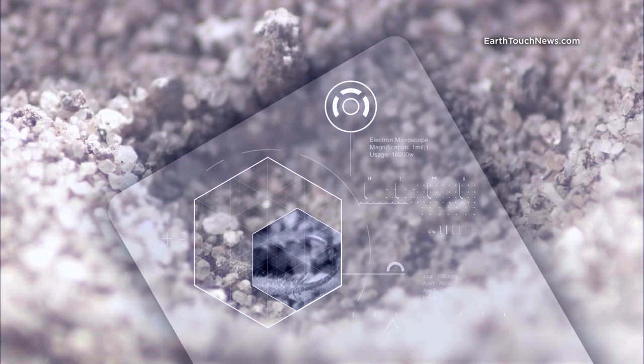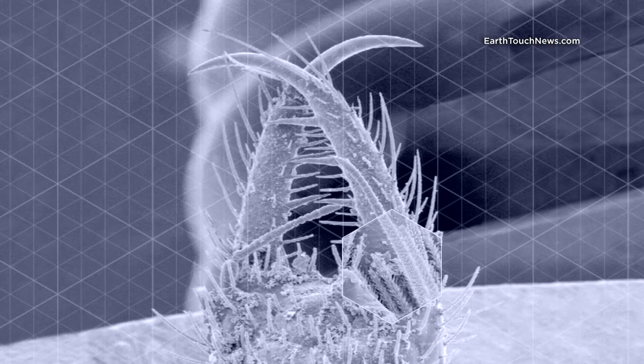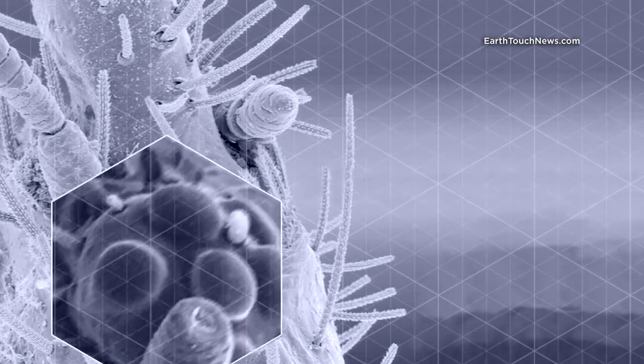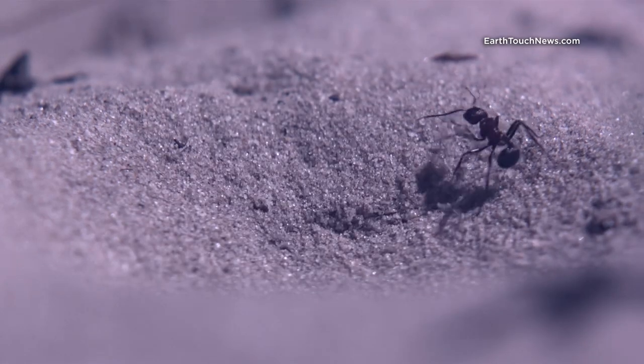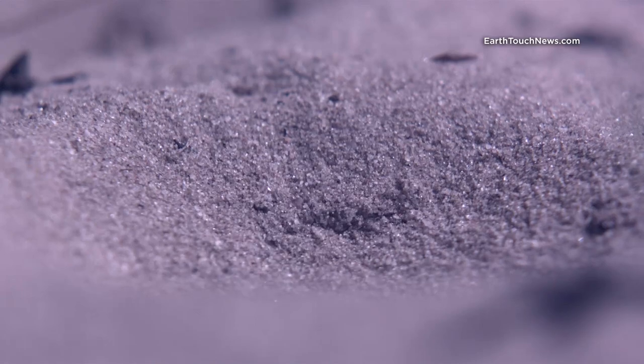Antlions can't see like humans. But evolution has provided them with eye-like structures called photosensors, and they're so sensitive they can detect the slightest change in light or the tiniest movement — like those of this ant, who's unwittingly stumbled into the perilous pit.